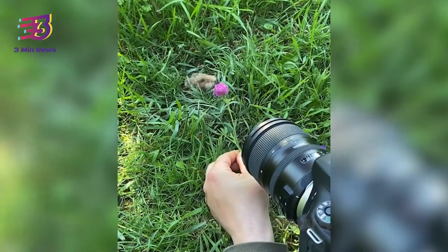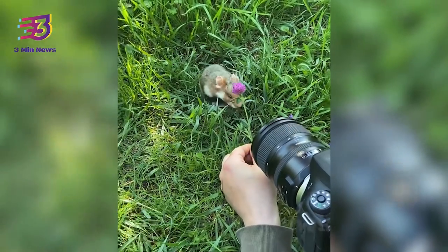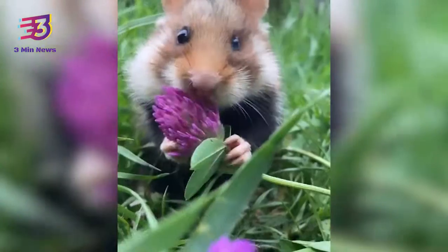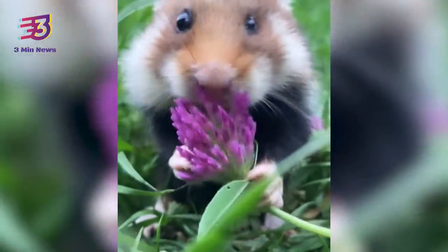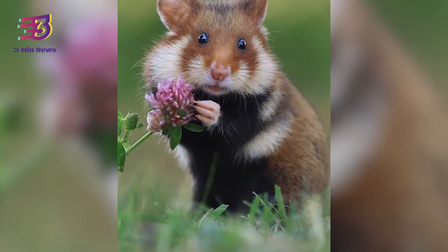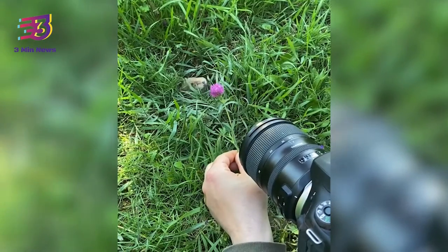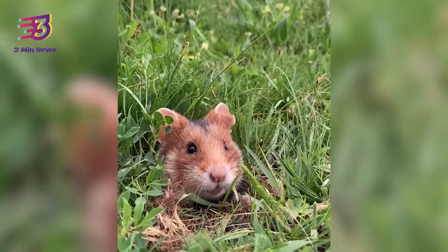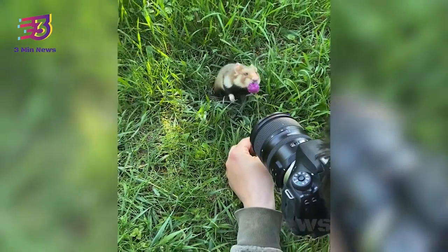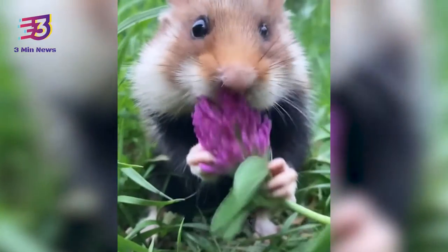Wildlife photographer Julian Redd shared the video on his official Instagram page. The caption reads, 'Have you ever seen a wild hamster?' The video opens to show the wildlife photographer holding the camera with one hand and a flower with the other. Soon, the wild hamster pops its head out of its burrow and starts nibbling the flower. The photographer then starts taking shots, and has compiled stunning shots of the hamster posing with the flower from different camera angles.